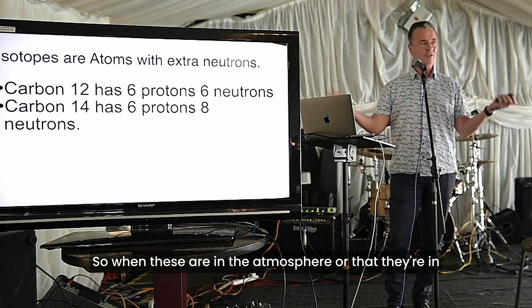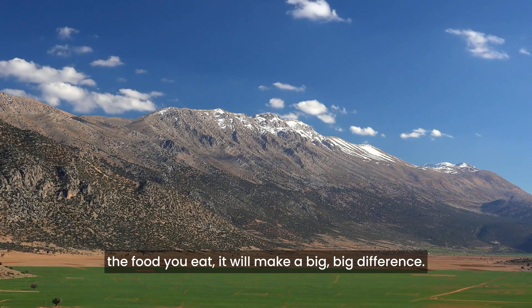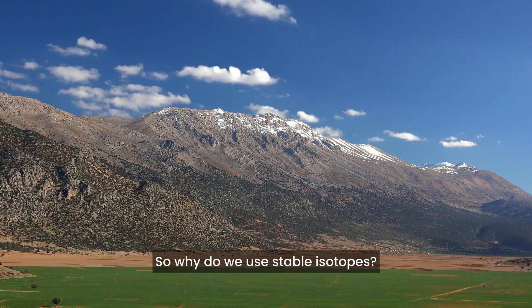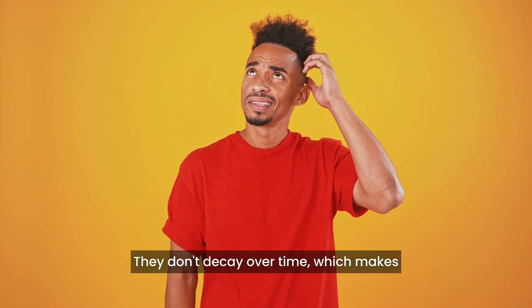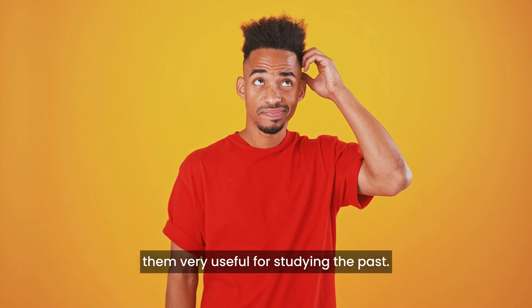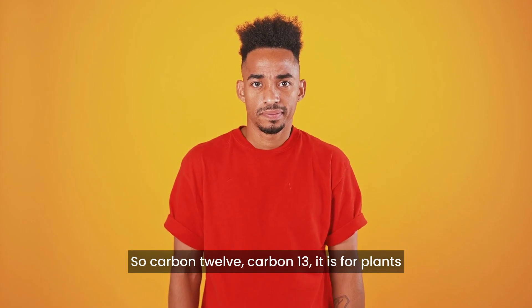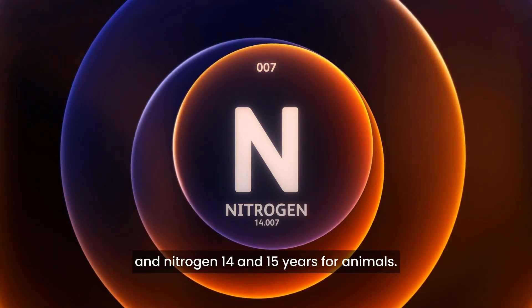When these are in the atmosphere, or in the food you eat, it will make a big difference. Why do we use stable isotopes? Well, there's a clue in the name — stable. They don't decay over time. Carbon-12 and carbon-13 is for plants, and nitrogen-14 and 15 is for animals.